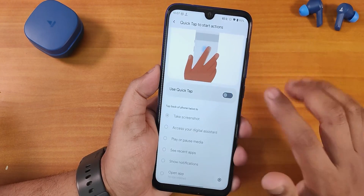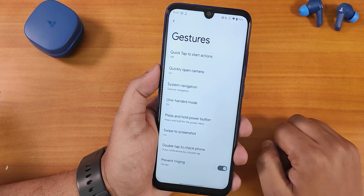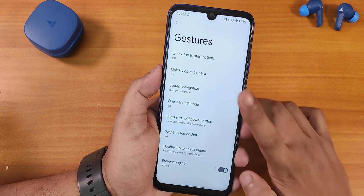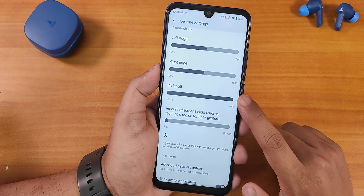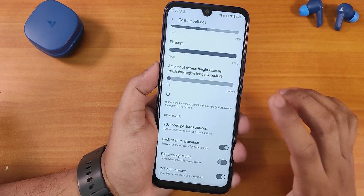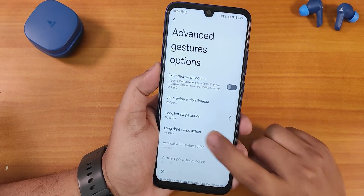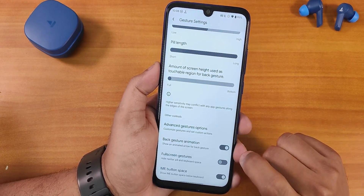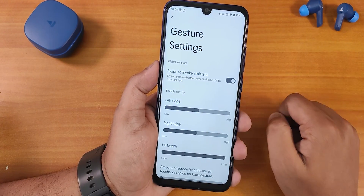We have quick open camera — you can double press the power button for the camera. In the system navigation gestures and settings we have pill length customization, though there's no thickness customization for the pill bar. We also have advanced gestures, external swipe action, back gesture animation, full screen gestures, the IME button space you can hide, and swipe to invoke the assistant.